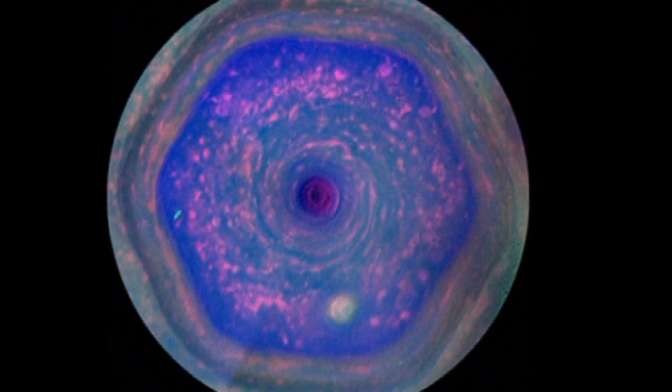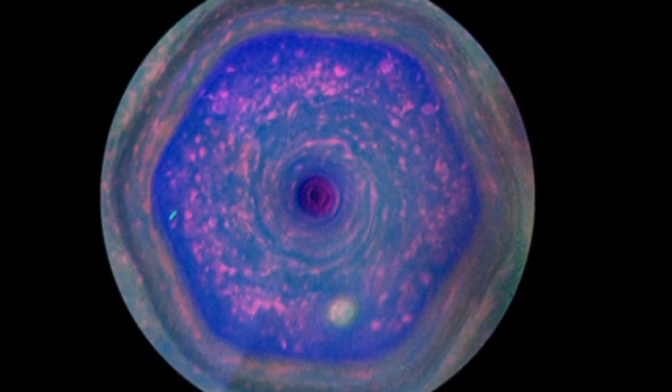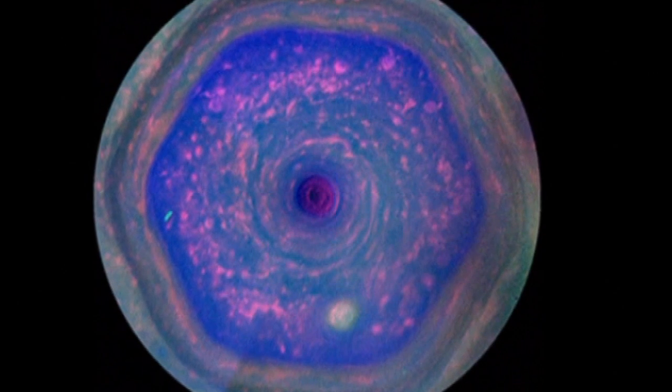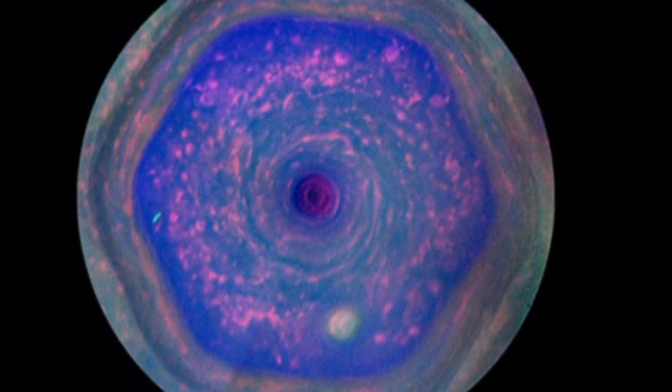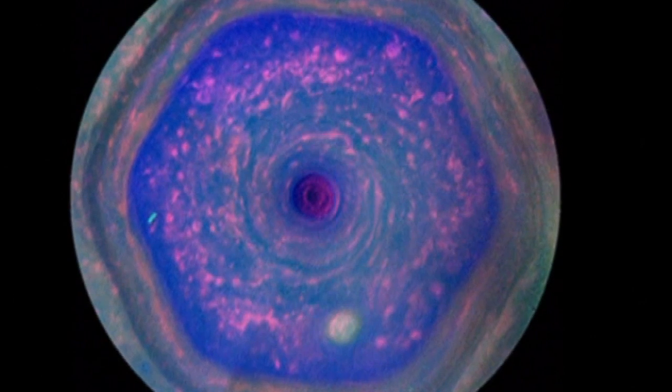Better views of the hexagon are available now because the sun began to illuminate its interior in late 2012, and even better lighting conditions are expected during Saturn's summer solstice in 2017.